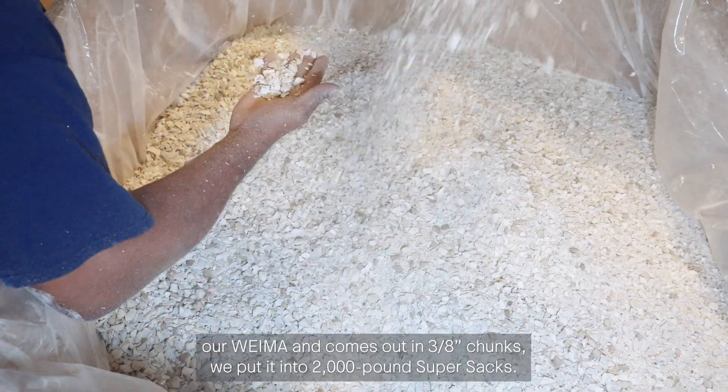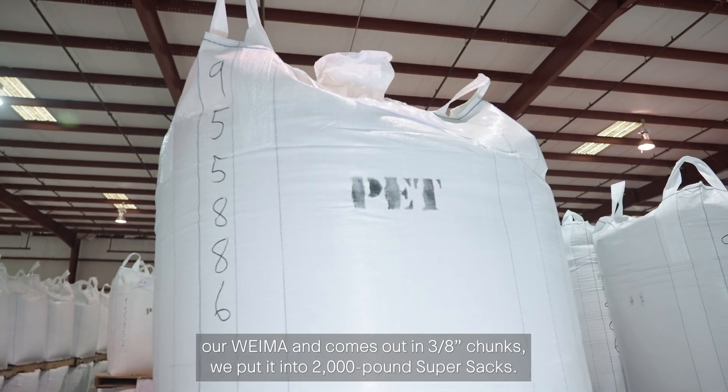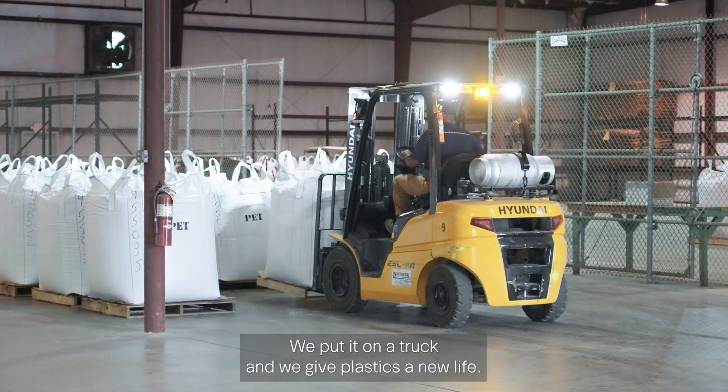After that material goes through our Wyma and comes out in 3H chunks, we put it into 2,000 pound super sacks, put it on a truck, and give plastics a new life.